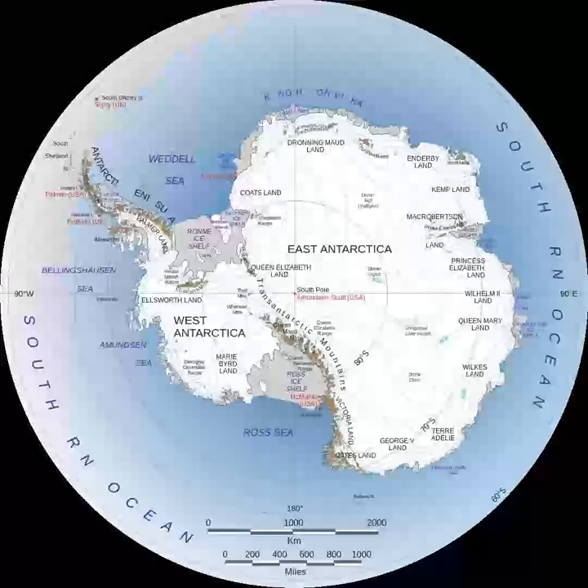East Antarctica is geologically varied. Its formation began during the Archean Aeon, 4000 Ma to 2500 Ma, and stopped during the Cambrian period. It is built on a craton of rock, which is the basis of the Precambrian shield. On top of the base are coal and sandstones, limestones, and shales that were laid down during the Devonian and Jurassic periods to form the Transantarctic Mountains. In coastal areas such as the Shackleton Range and Victoria Land, some faulting has occurred.